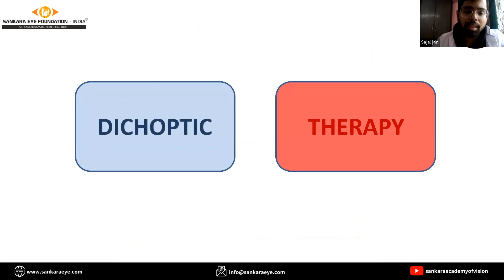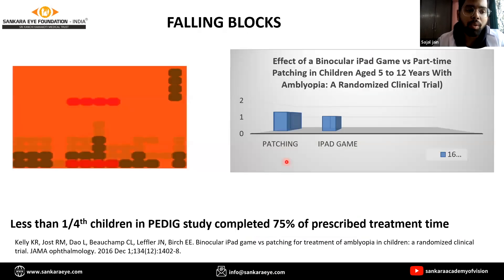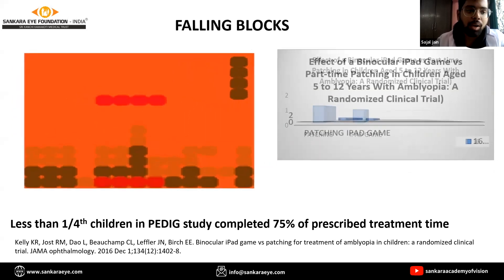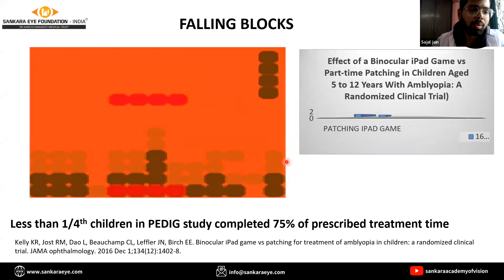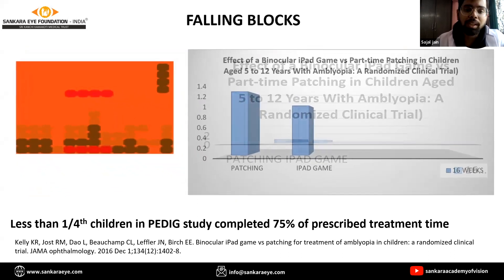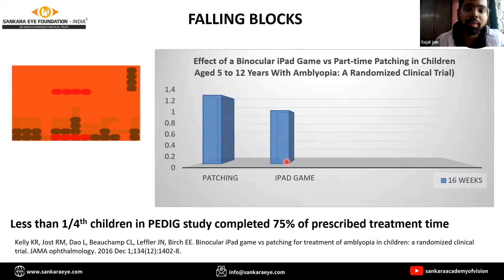Two games were designed on this concept and gained a lot of popularity. The first is the falling block game, played wearing anaglyph glasses on an iPod touch device. The amblyopic eye with the red filter sees the red block falling at 100% contrast, and the fellow eye with the blue filter sees the blue elements at lower contrast, which is gradually increased to equate the difference between the two eyes. A PEDIG study found the falling blocks game to be as effective as patching in children aged 5 to 12 with amblyopia, but less than one quarter of the children completed 75% of the prescribed treatment, so compliance was opposite to expectations.